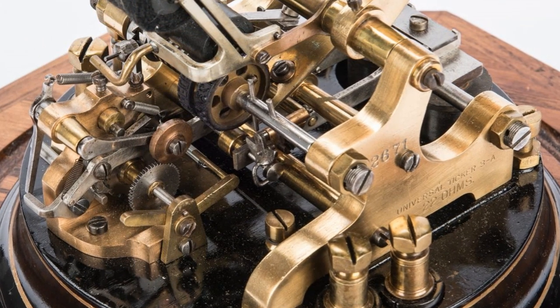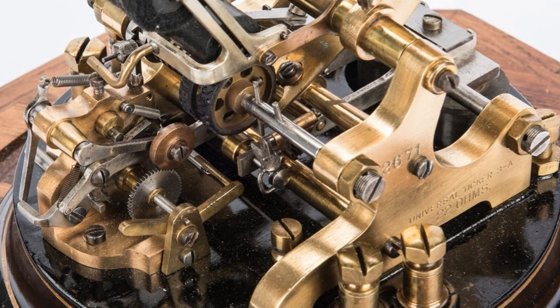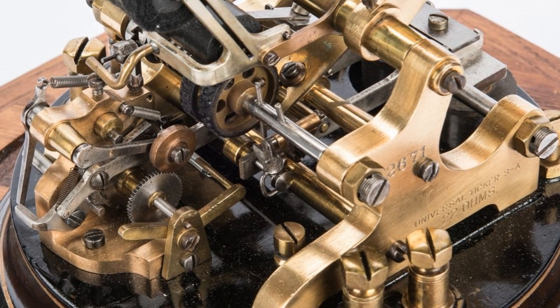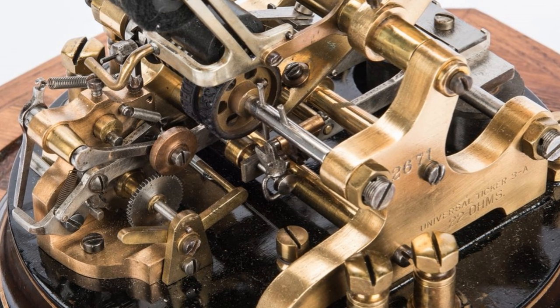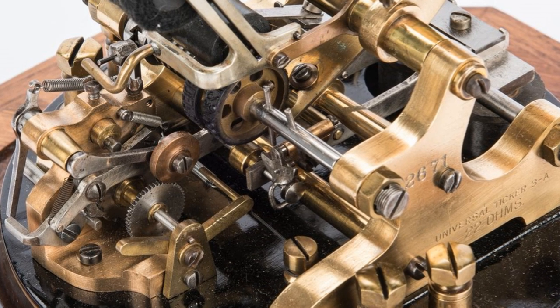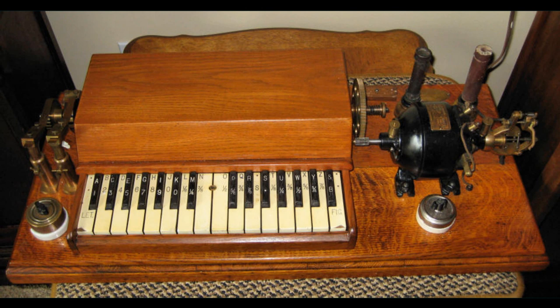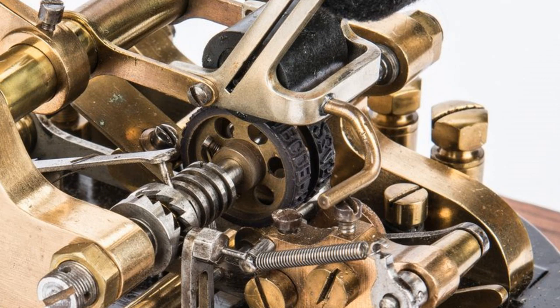Pulses on the telegraph line made the letter wheel turn step by step until the correct symbol was reached and then printed. A typical 32-symbol letter wheel had to turn an average of 15 steps until the next letter could be printed, resulting in a very slow printing speed of one character per second. In 1883, ticker transmitter keyboards resembled the keyboards of a piano, with black keys indicating letters and white keys indicating numbers and fractions, corresponding to two rotating typewheels in the connected ticker tape printers.